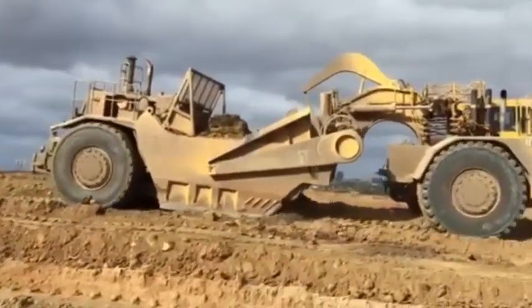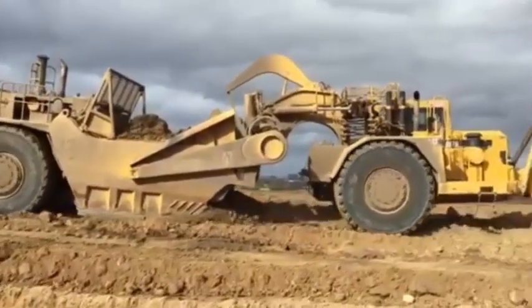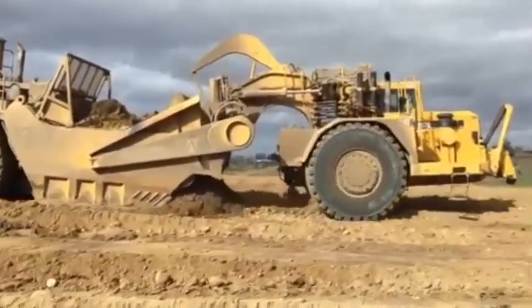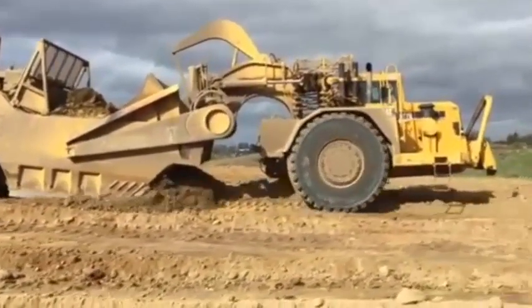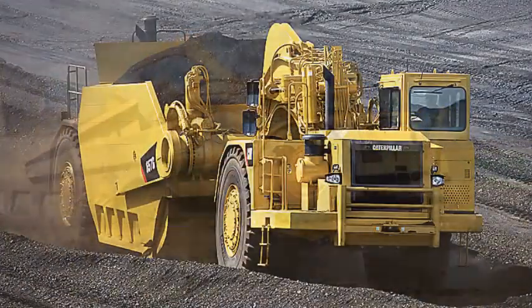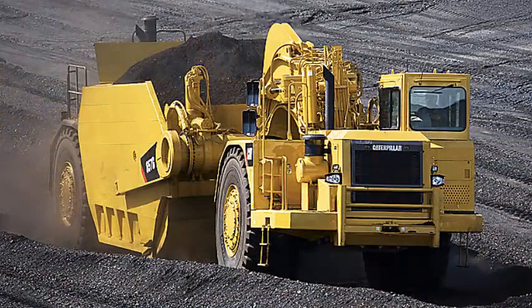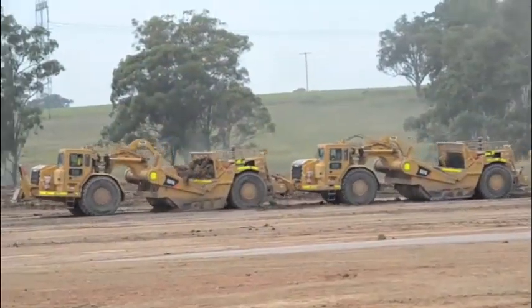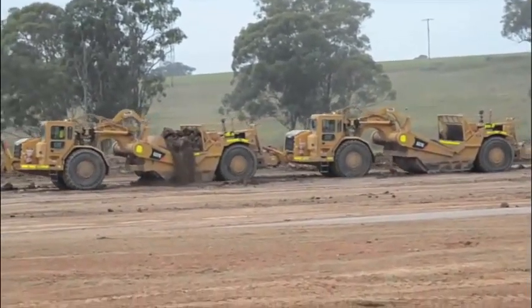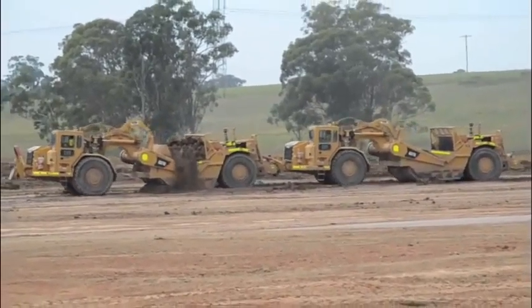The C18 and the C15 engines with CERT technology work at the point of combustion to optimize engine performance. Matched with the torque converter and power shift transmission, it provides years of dependable and efficient service. Electronic controls switch from converter drive to direct drive based on gear selection, maximizing efficiency and power application. Tractor and scraper engines are synchronized for smooth operation and longer service life.